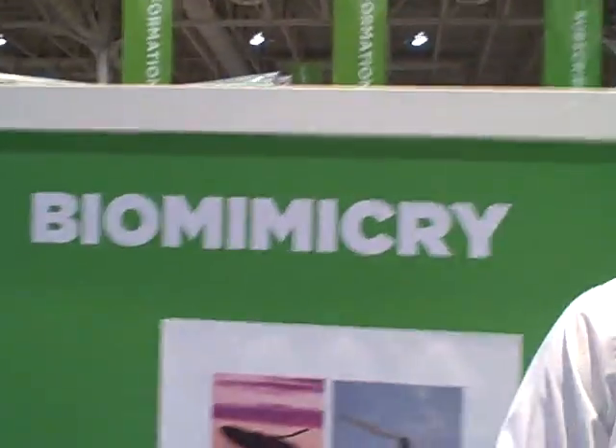I'm with Carl Hastrich, who's with the Biomimicry Institute and who teaches at the Ontario College of Art and Design, or OCAD as we call it. Carl, explain what you're doing here at the Green Living Show. So at the Green Living Show I'm here answering questions about biomimicry.